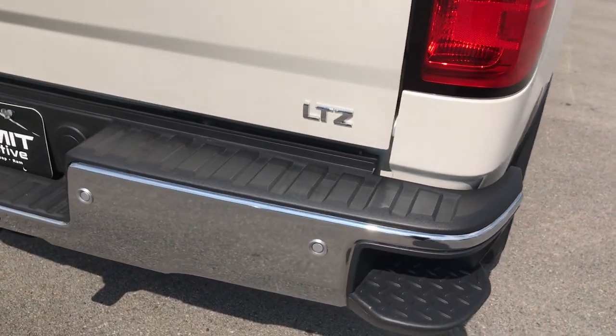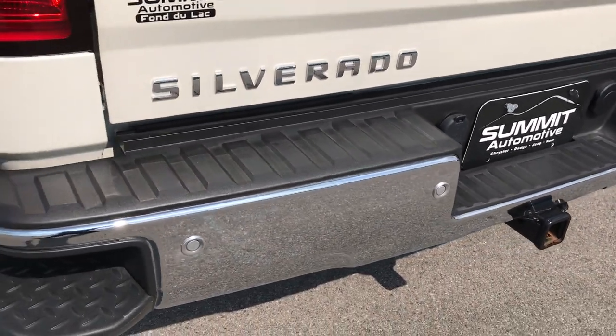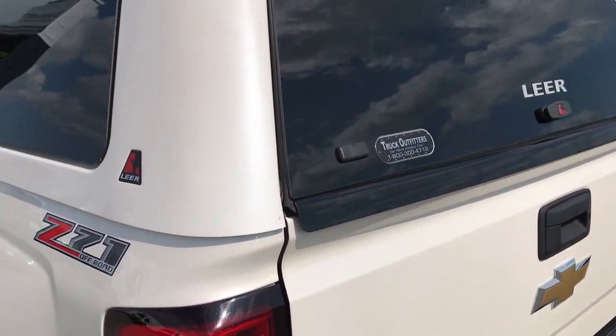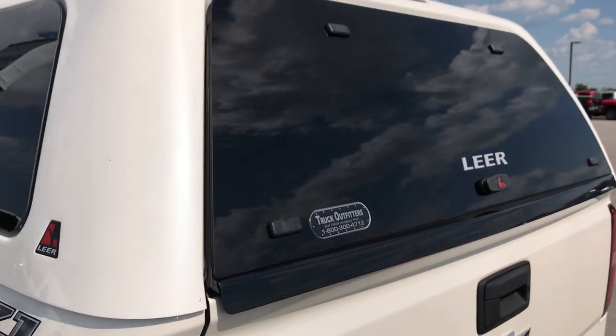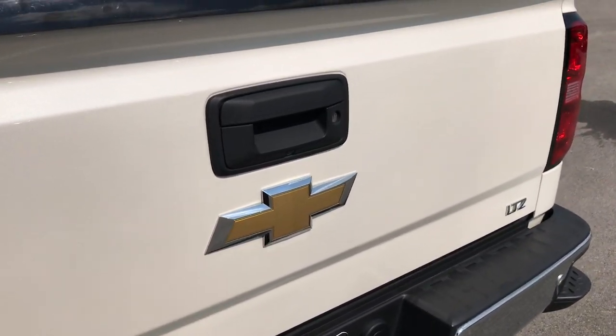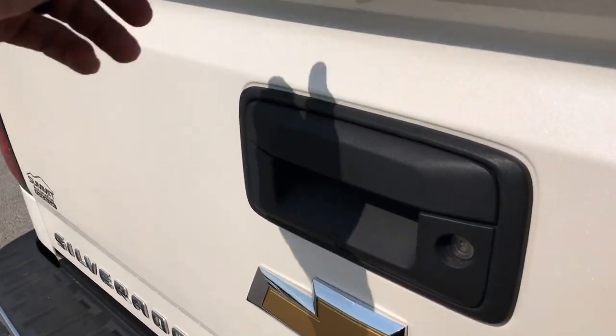It does have the rear bumper steps. No dents or dings in the rear bumper. It has a full towing package which includes a receiver hitch and wiring — four pin and seven pin. It comes with a very nice Lear truck cap. It has a Lear locker inside, which I'll show you in just a second. The rear tailgate is very clean as well — locking tailgate and backup camera.